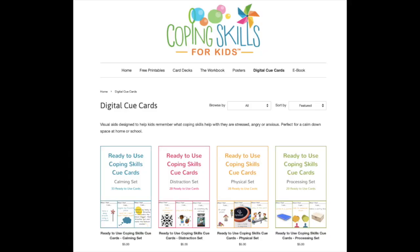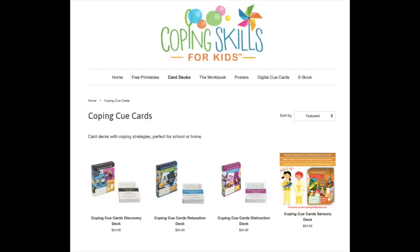To make it easier, I've actually created some visuals called the coping cue card. I have a digital version you can download and print off, and I also have card decks — you can check those out at copingskillsforkids.com. Take care of yourself, have some fun, and have a wonderful day.